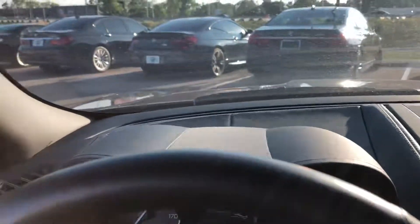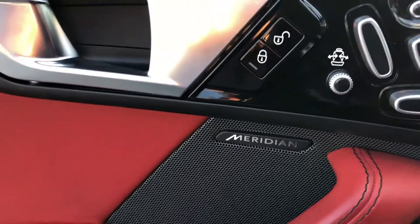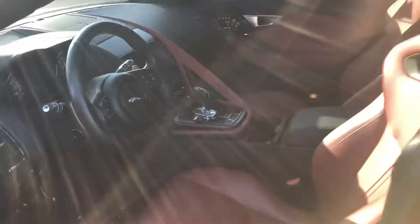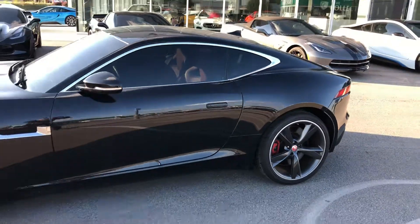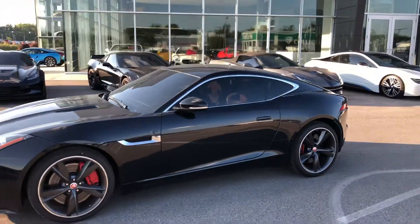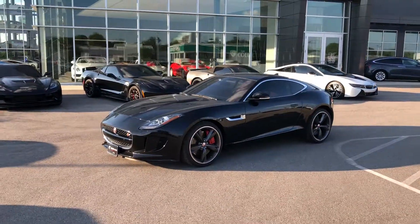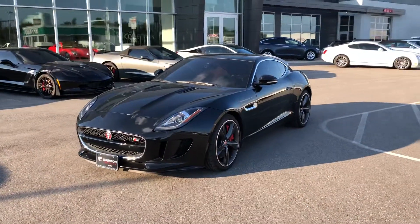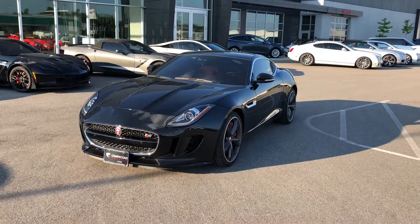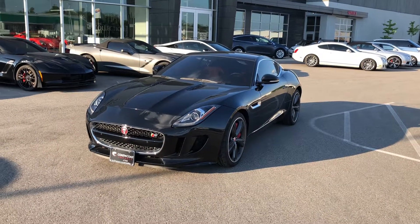This is a 2015 Jaguar F-Type. You've got a Meridian sound system as well, beautiful red leather interior, gorgeous black exterior, low mileage, and a great wheel package with the carbon fiber accents. My name is Benjamin here at The Collection Coast to Coast Imports. If you have any additional questions, please contact me at 317-431-9015.